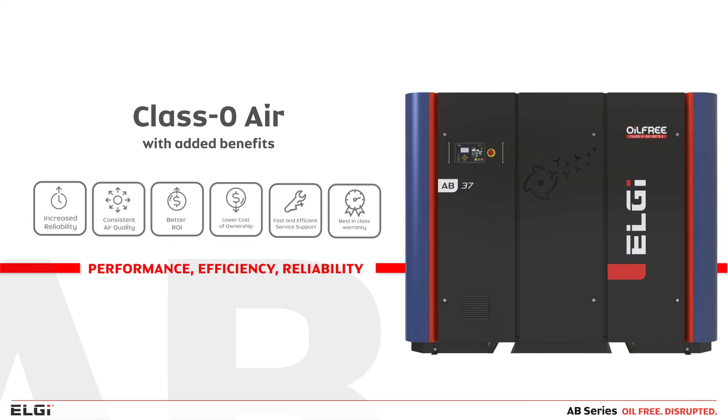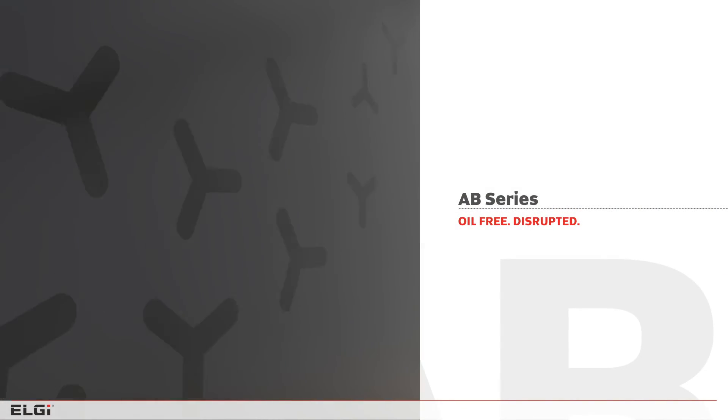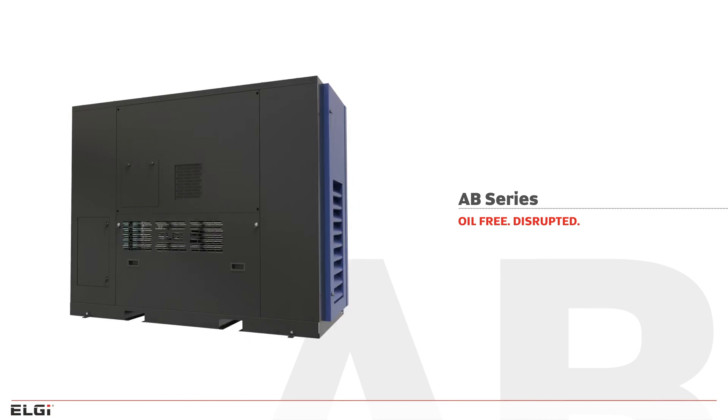When the highest quality of air is essential for sensitive applications across your production process, look no further. The ABCDs 100% oil-free air compressors from LG.